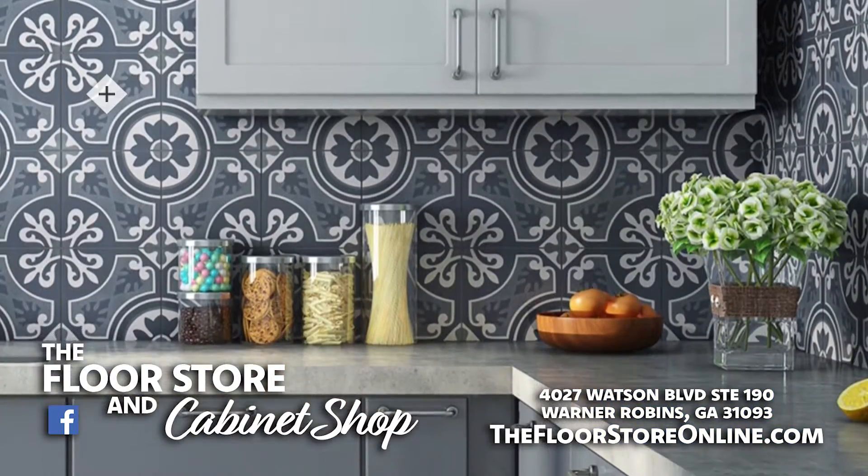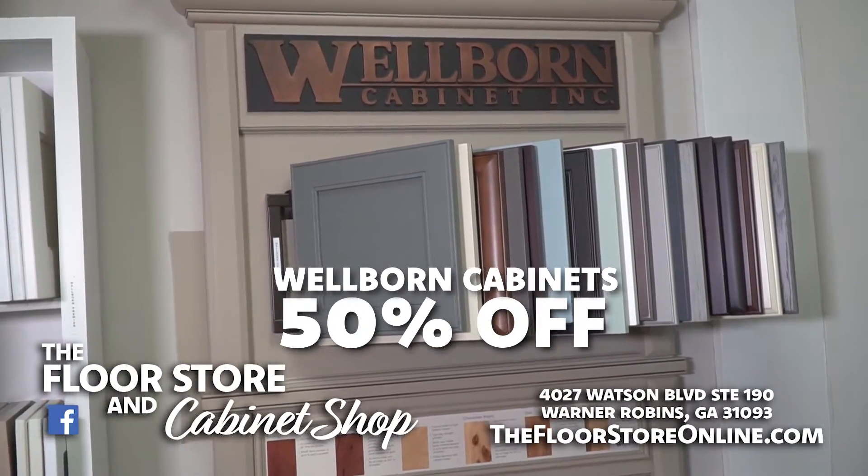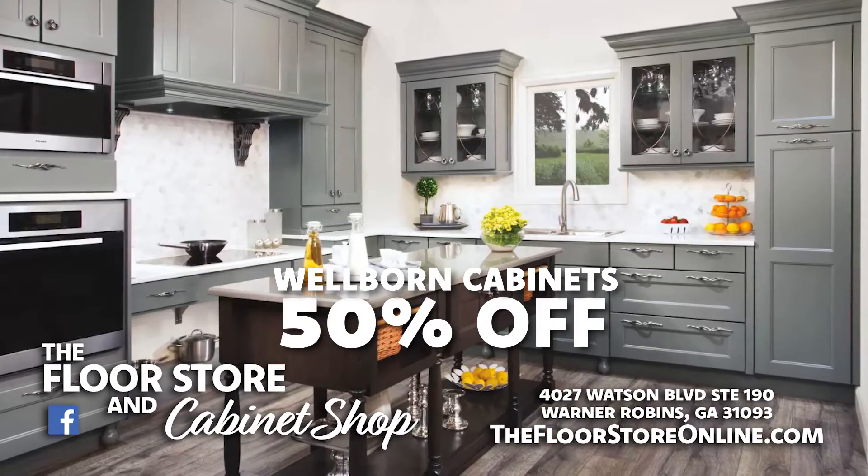Make a bold statement with endless color palettes, and with well-burned cabinets now 50% off, you can update an entire home on any budget.